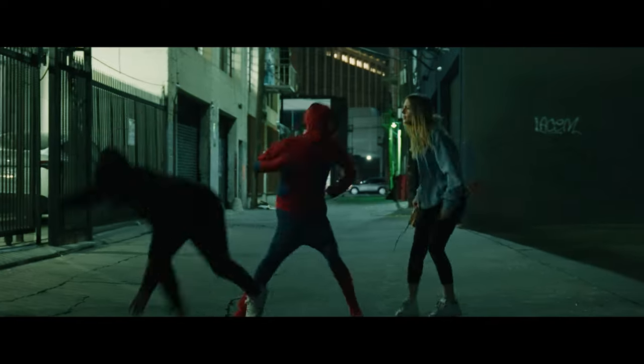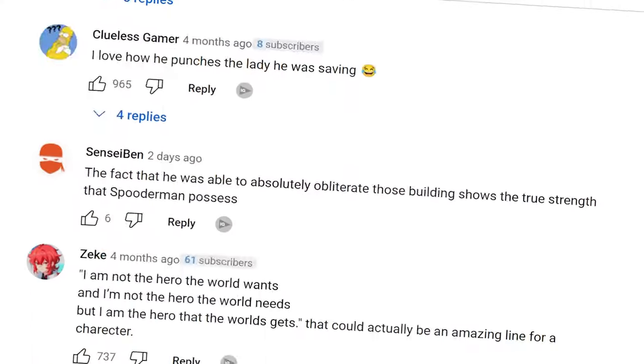Recently, we turned Spooderman into a movie trailer, and a lot of people really liked it. So we wondered, what if we made a whole action film surrounding the idea of Spooderman saving the current state of the MCU?